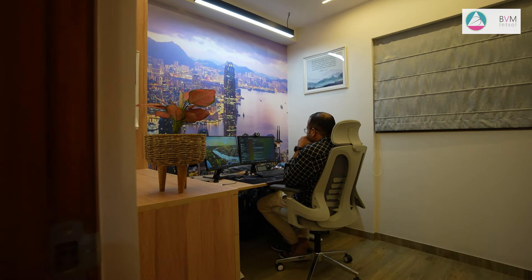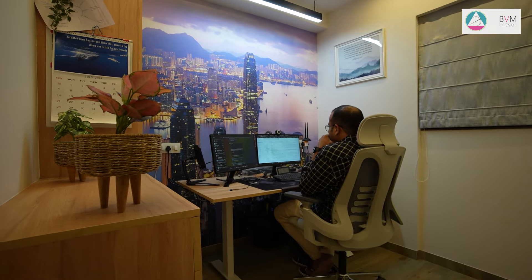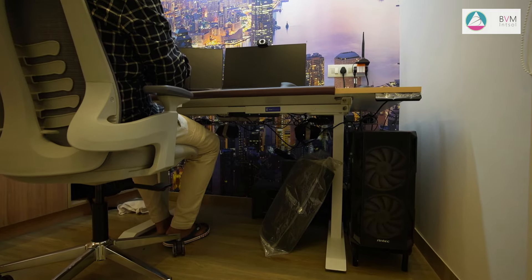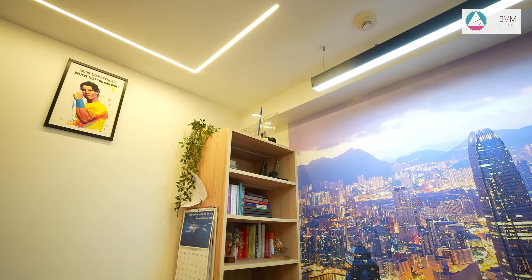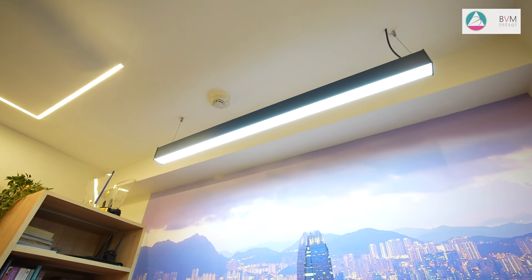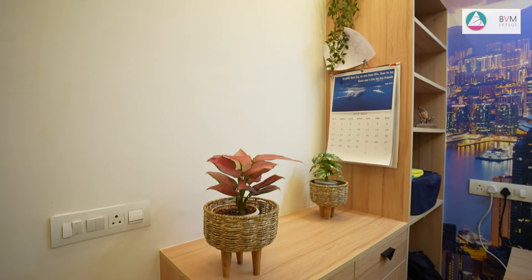The home office is thoughtfully designed with an automated study table and adjacent storage units, offering both convenience and organization. To personalize the space, a city view wallpaper is prominently displayed in front of the desk, adding a dynamic and inspiring backdrop. This design creates a functional and stylish environment tailored to the client's preferences, enhancing both productivity and aesthetic appeal.